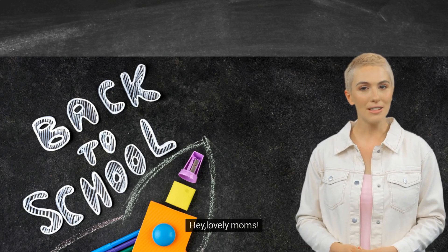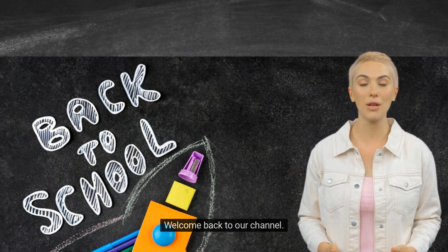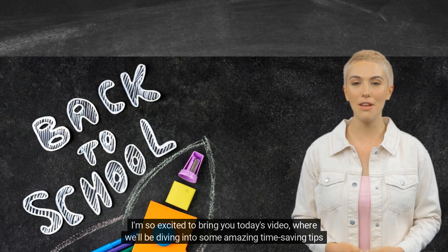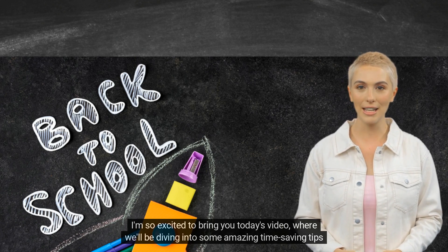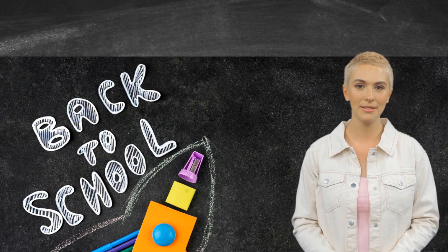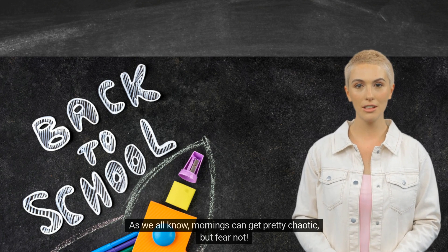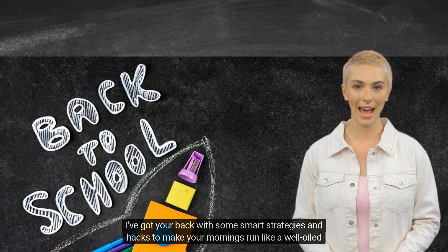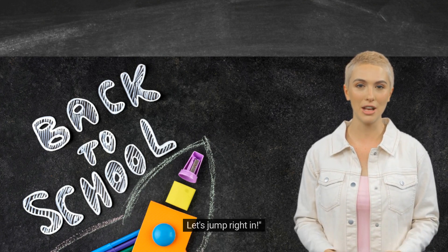Hey, lovely moms! Homebosslady here. Welcome back to our channel. I'm so excited to bring you today's video, where we'll be diving into some amazing time-saving tips for smooth back-to-school transitions. As we all know, mornings can get pretty chaotic, but fear not. I've got your back with some smart strategies and hacks to make your mornings run like a well-oiled machine. Let's jump right in.